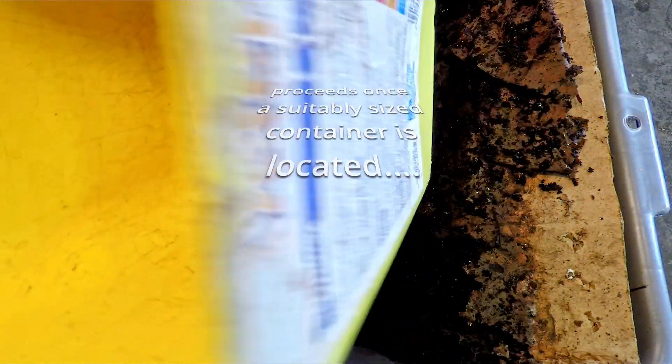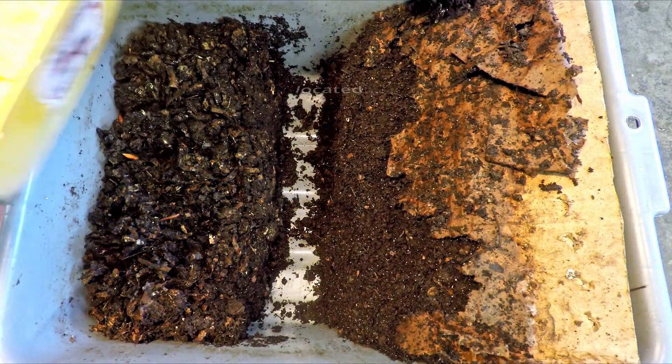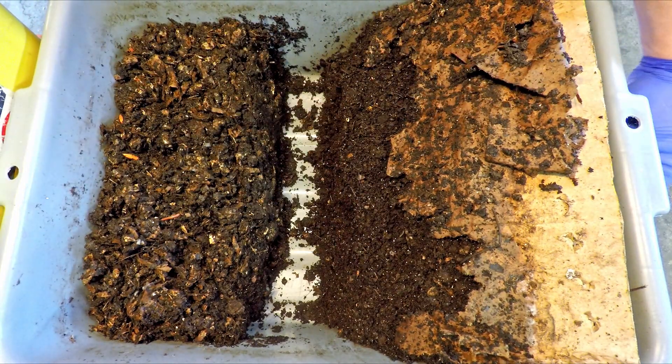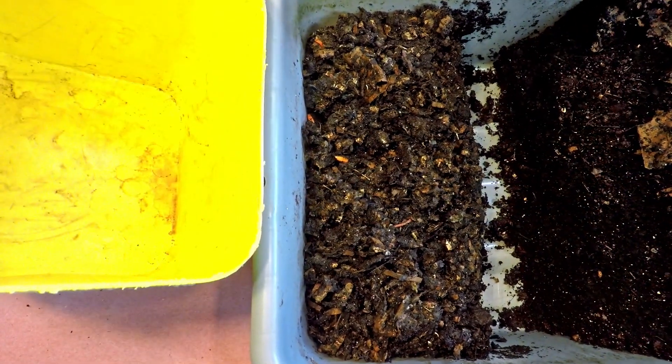It's not a great deal larger but it's definitely deeper, so overall it definitely has greater capacity. I'm going to bring over this whole setup a little bit so we can monitor how the extraction of the worms goes.